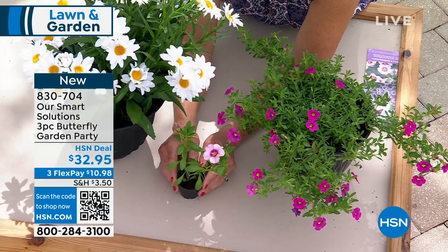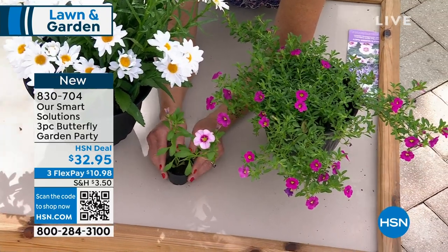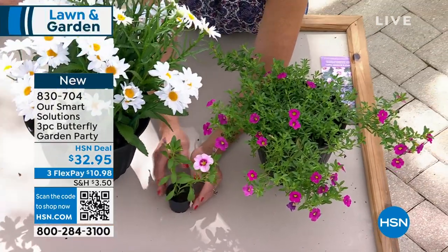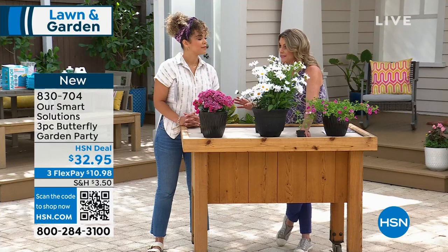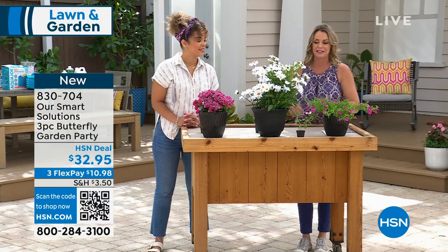This is a full-sun plant. It's going to be an annual, except in the very deep south like Florida, where these will last for years. They will seed themselves, so if you plant something and kind of forget about it, you might have them coming back next year.